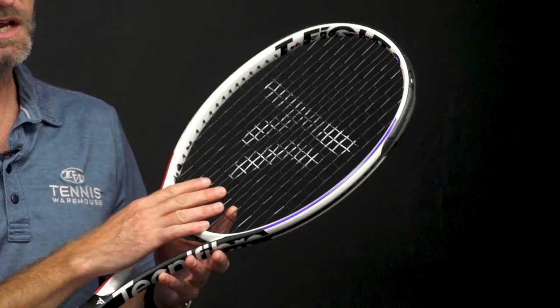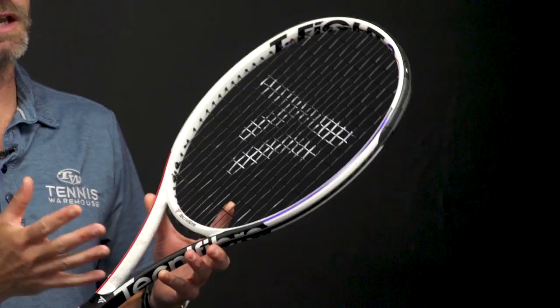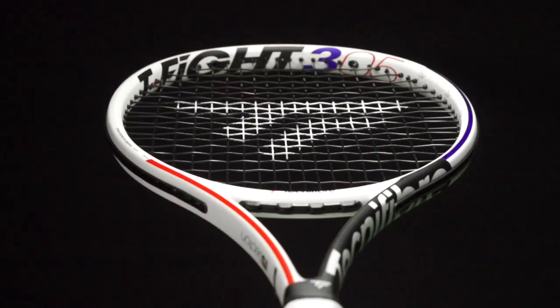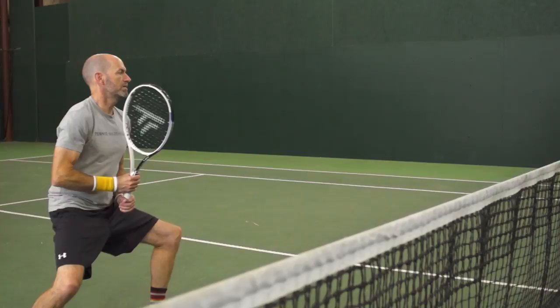It's got a denser string pattern — an 18x19 string pattern. It's got a very close to even balance, so it's a lightweight racket, only 305 grams, with that as the target spec. But it comes through really nicely. It's got a nice chunky, beefy swing weight because of that close to even balance, so you get some good plow-through out of this one, good pop, and great stability at net. I also like it on serve — I like some swing weight on serve because it helps generate good pace, and this one definitely does it. And then you've got that dense string bed to really dial in the control and precision. So a fun racket out there on the court.